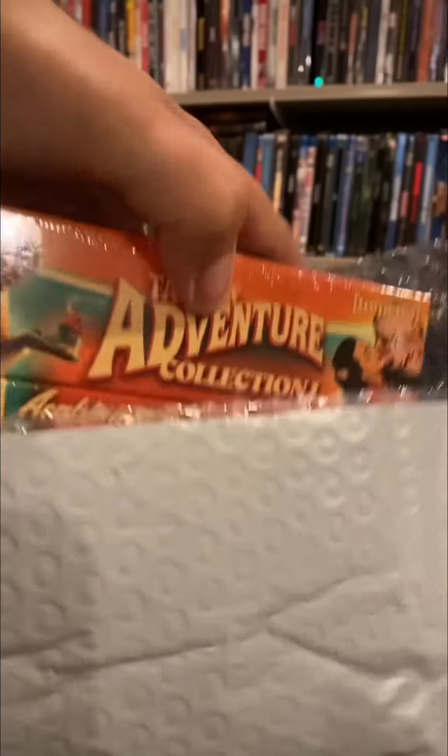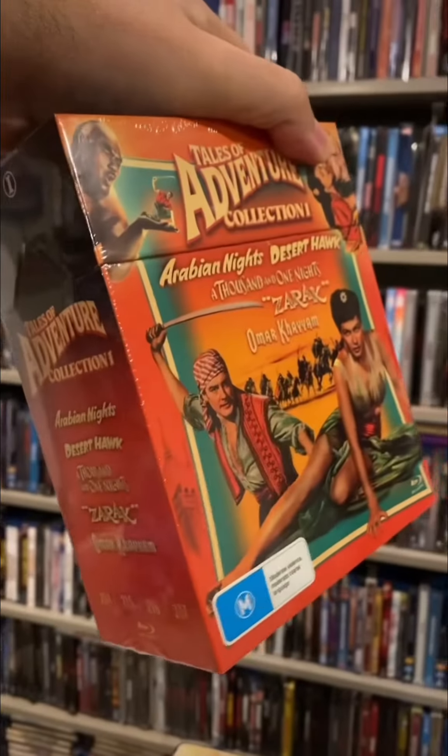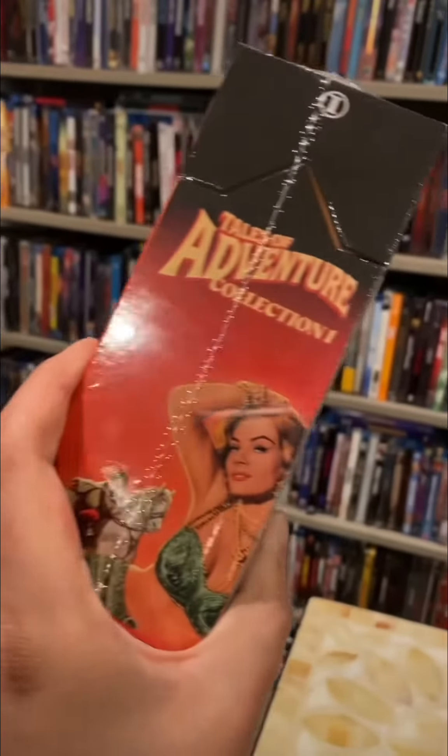Inside bubble mailer number two — this is a beefy one. We have the Tales of Adventure Collection. Oh my goodness, this looks phenomenal. Just look at this amazing artwork. Here's a look at the five movies that are included. This thing looks great.